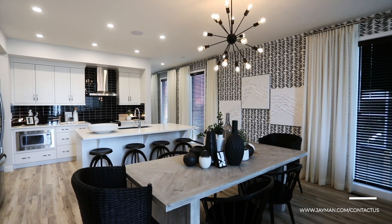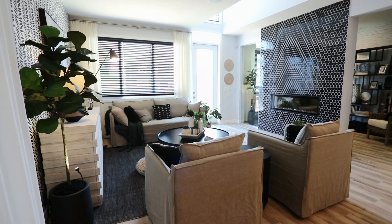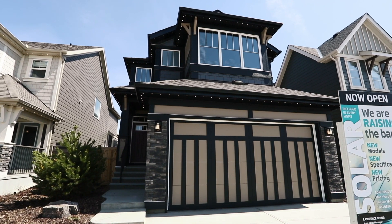The Madeline can be personalized in so many different ways. Thank you for touring with us today. Visit our sales center or contact us to book a private appointment.